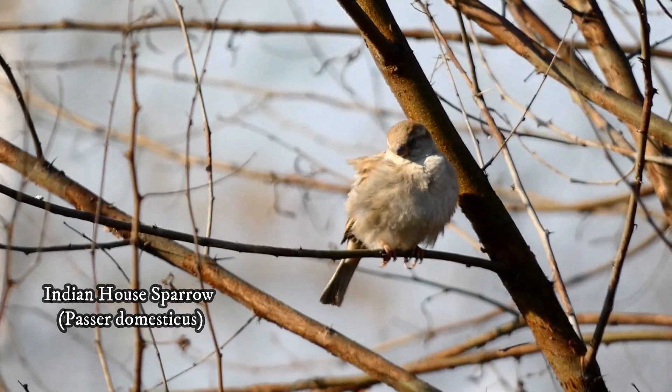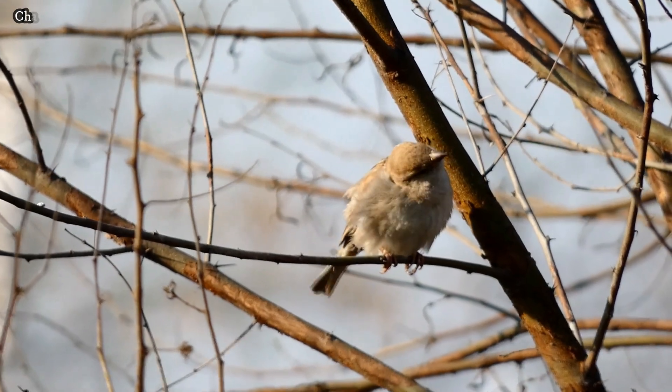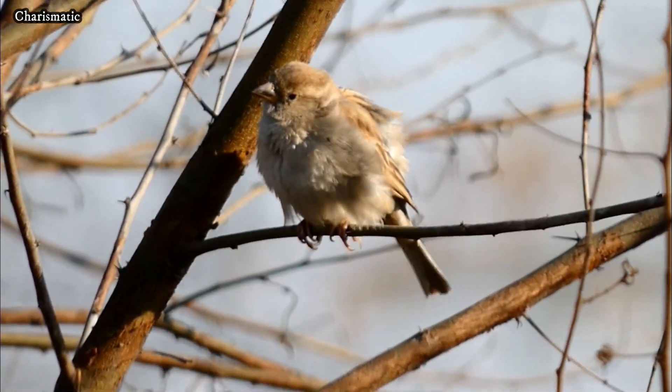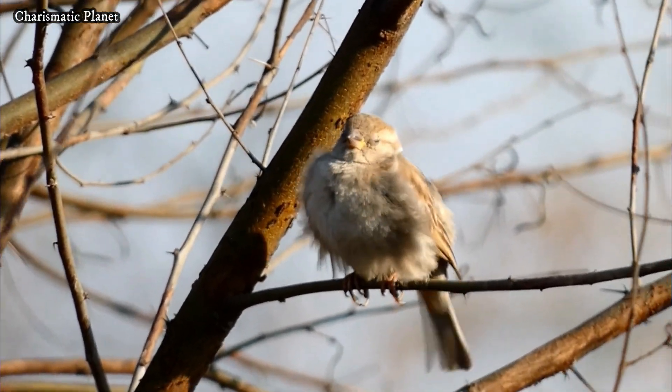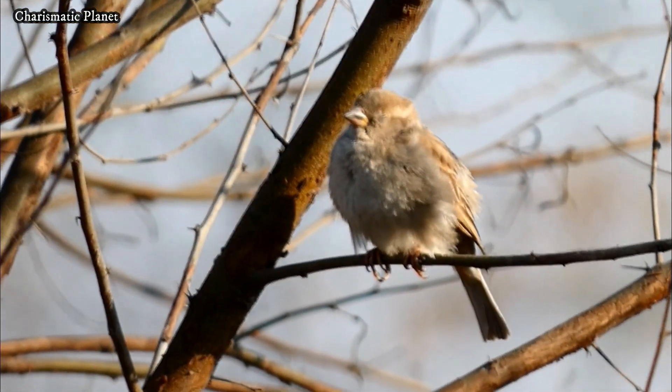The Indian sparrow, a subspecies of house sparrow, is a small familiar bird commonly found across India and neighboring regions. Known for its close association with human habitat, it thrives in urban, suburban, and rural areas, often nesting in houses, buildings, and other structures.